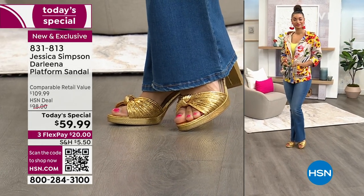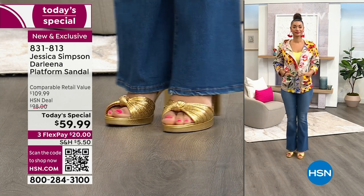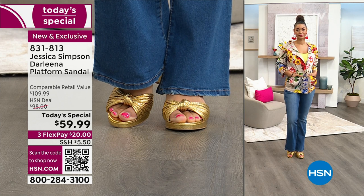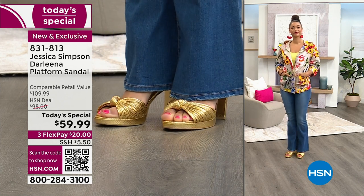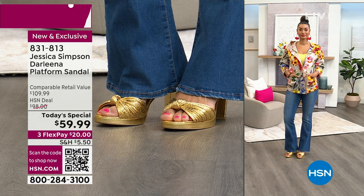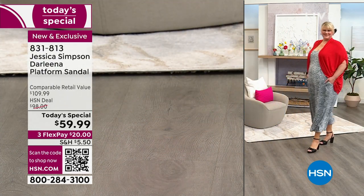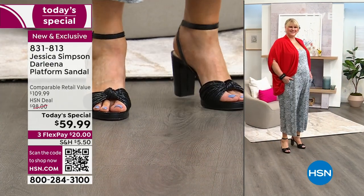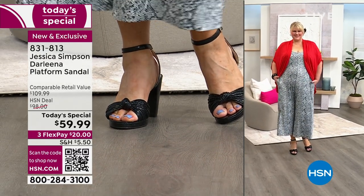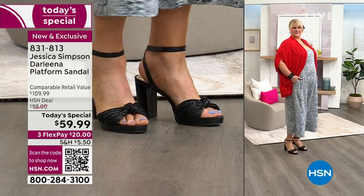We'll ship it out to you in time for Mother's Day. We've seen it styled with shorts, boot-cut jeans, and now with a Rhonda Shear jumpsuit — which is only about $39 — and look how perfect that pairing is. Rhonda Shear herself said she'd put that heel with the jumpsuit.